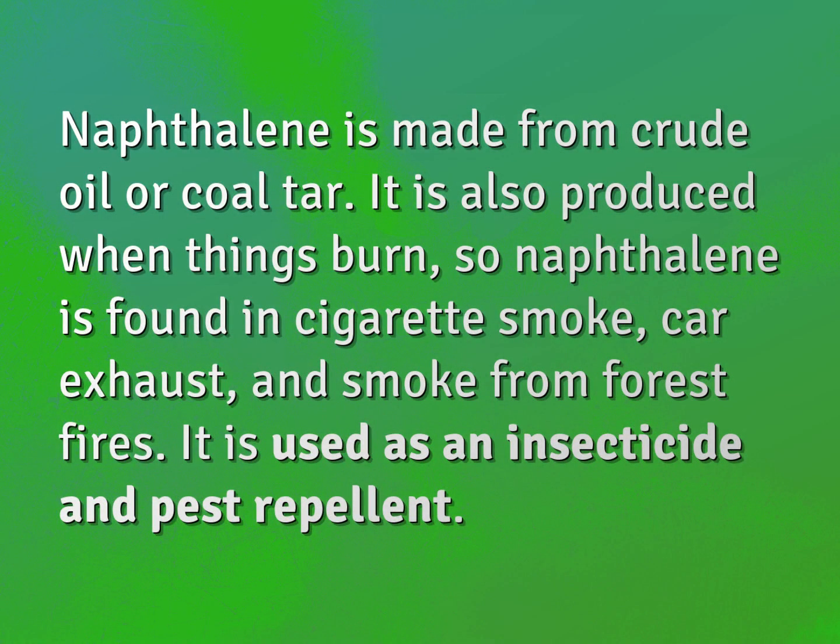Naphthalene is made from crude oil or coal tar. It is also produced when things burn, so naphthalene is found in cigarette smoke, car exhaust, and smoke from forest fires.